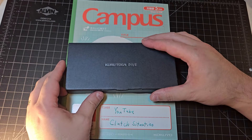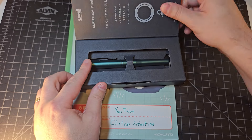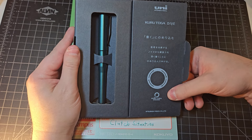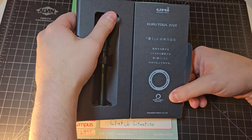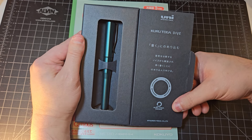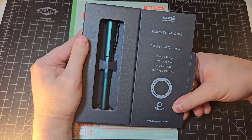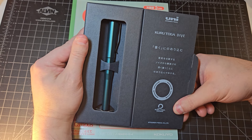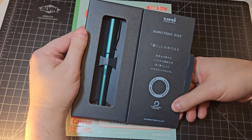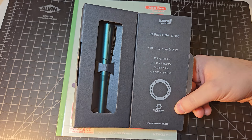I'll be using one of my campus notebooks featured in a prior video. Right off the bat, the Kuru Toga Dive comes in a really attractive box — let's open it up. I put it back in the box after using it extensively; I don't review anything here without writing with it for a significant amount of time first. I love the semi-gloss coating on the Kuru Toga Dive — it's not glossy, it's not matte, it's somewhere in between. The color on this one is like a sea green, I guess.